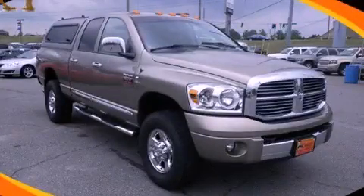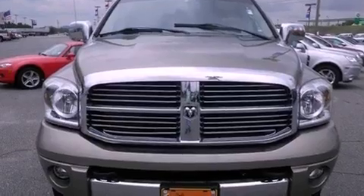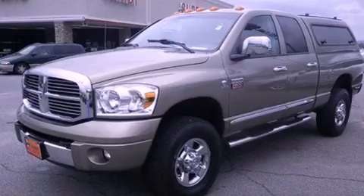This is a 2008 Dodge Ram 2500, made for the job site, the trail, and the town. It has a six-cylinder engine, an automatic transmission, and four-wheel drive.